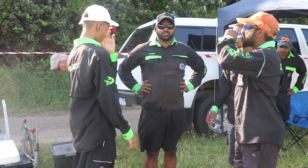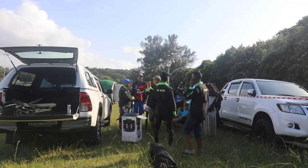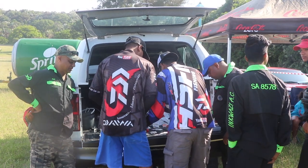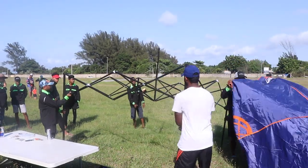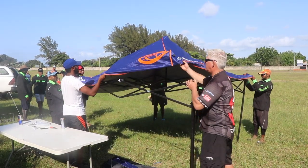We are here at Richards Bay at the main beach. We're at Nkwazi Angling Club from Zululand. It's got the open day basically inviting everybody together with ASVN, inviting everybody to come here from the Richards Bay area.